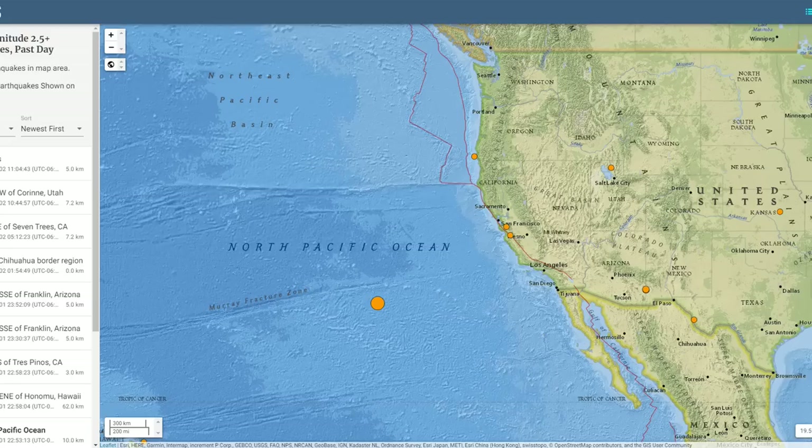Good evening, folks. It's Diamond with the Oppenheimer Ranch Project, Magnetic Reversal News, and Shinrin Yoku. Tonight we're going to be discussing a bizarre earthquake that happened off the shore from California in the middle of the North Pacific Ocean.